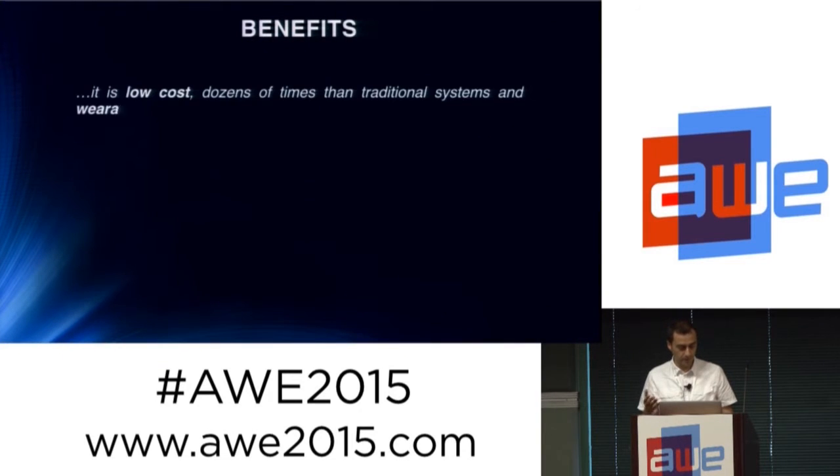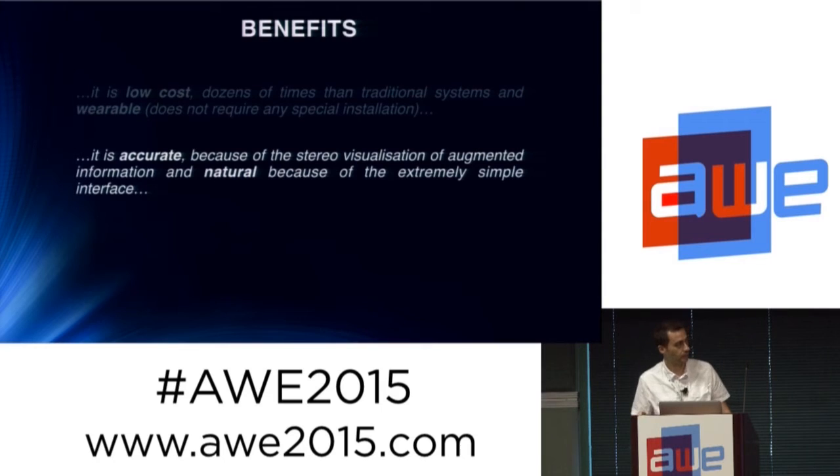The benefits of our system are that it is low cost compared to ordinary systems found on airplanes, especially military airplanes — it is a dozen times cheaper than those. And it is wearable: it doesn't require any special installation. You can keep it in a bag and use it when you need it, either in an emergency or just because you need it for some reason.